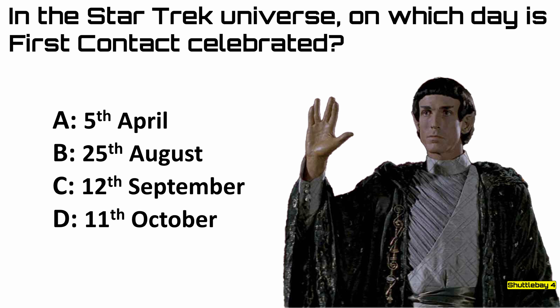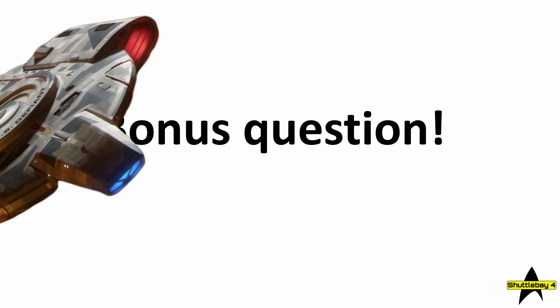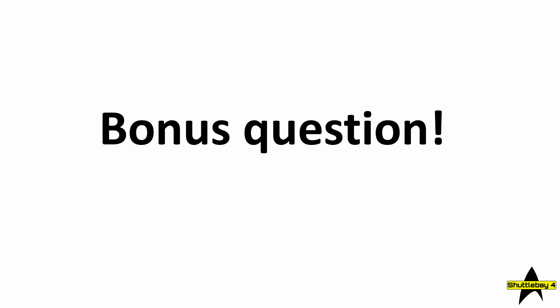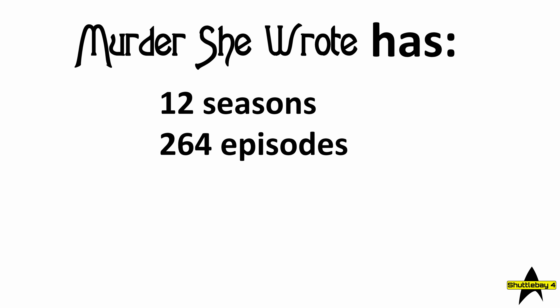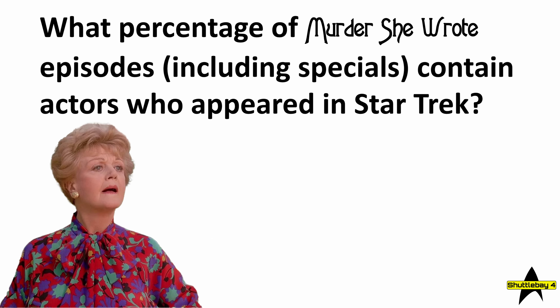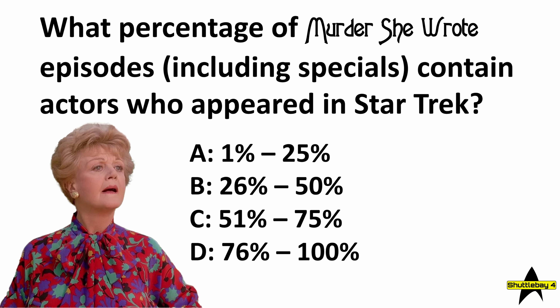So those are the 50 questions, but here is a bonus question. One of the members of Shuttle Bay 4 happens to be a big fan of Murder, She Wrote, and he's noticed that a lot of Star Trek actors appear in episodes of it. Murder, She Wrote has 12 seasons consisting of 264 episodes and 4 specials — that's 268 individual televised instances. So our bonus question is: what percentage of Murder, She Wrote episodes, including specials, contain actors who appeared in Star Trek? Is it A, 1–25%; B, 26–50%; C, 51–75%; or D, a staggering 76–100%?